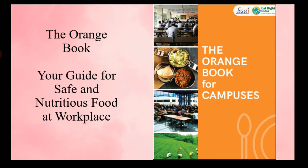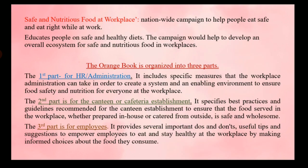The first book is the Orange Book — a guide for safe and nutritious food at the workplace. It is organized into three parts: the first part is for HR and administration, specifying measures to ensure food safety; the second part is for the canteen, covering best practices for cafeteria staff; and the third part is for employees, providing do's and don'ts to stay healthy and eat right.